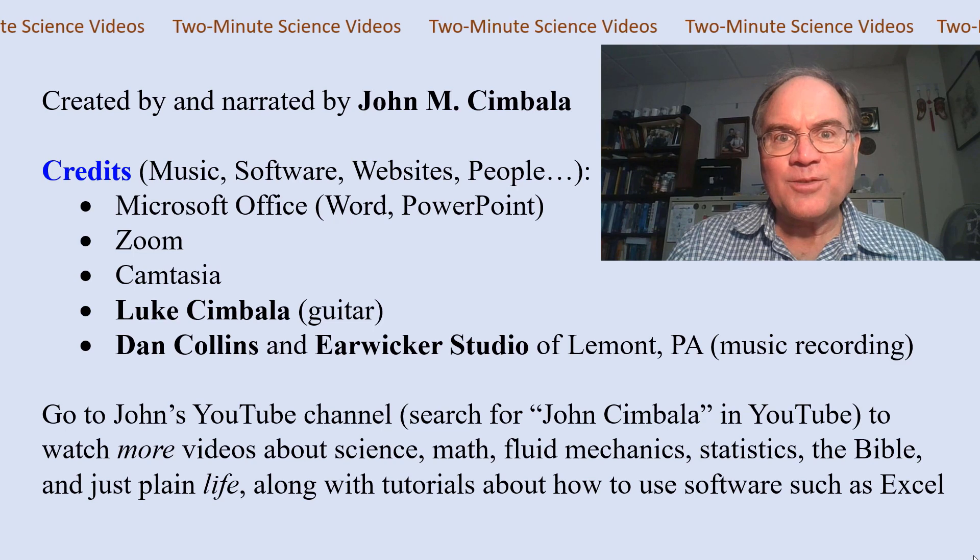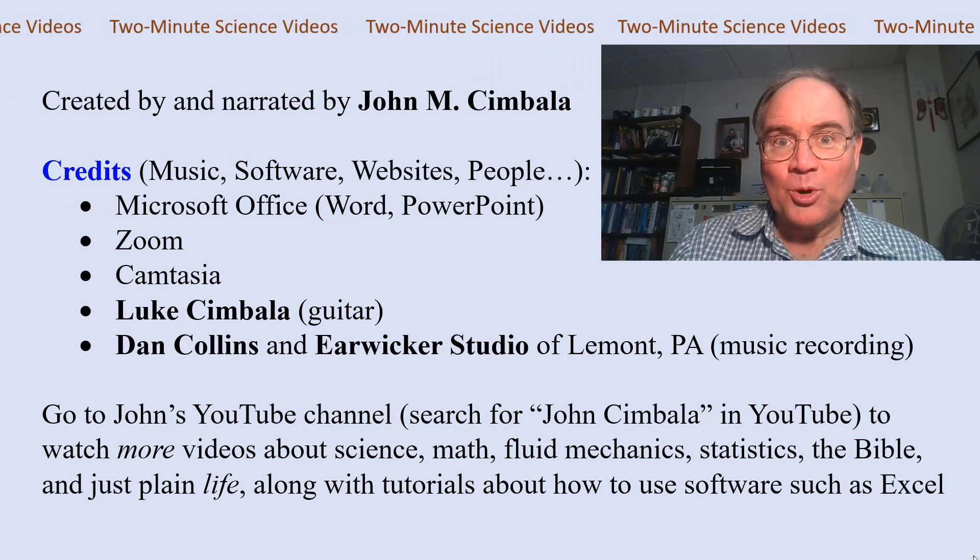And sorry, I have to go — I really have to pee. Thank you for watching this video. Check out my YouTube channel for more videos.